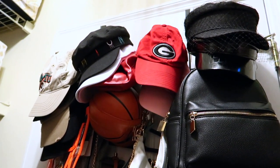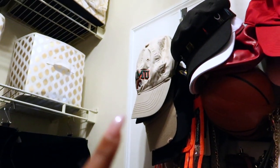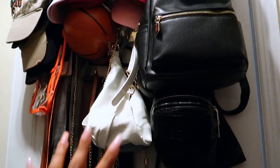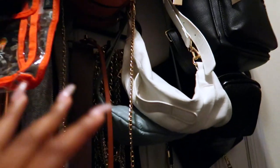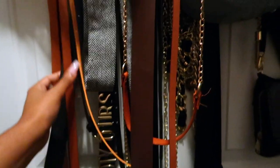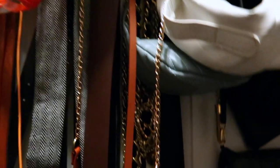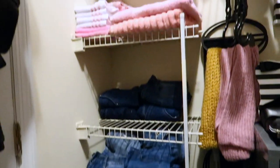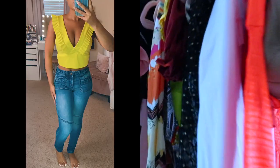My purses are now in color-coordinated order. Moving to the back of the door — it could be better but this is the best it's going to get. I put hats up there including Georgia and FAMU gear, basketball purses, fanny packs, little backpacks and crossbodies behind the door. I purged some belts that were in bad shape and kept the ones that are here to stay. I'm very pleased with how the closet turned out.